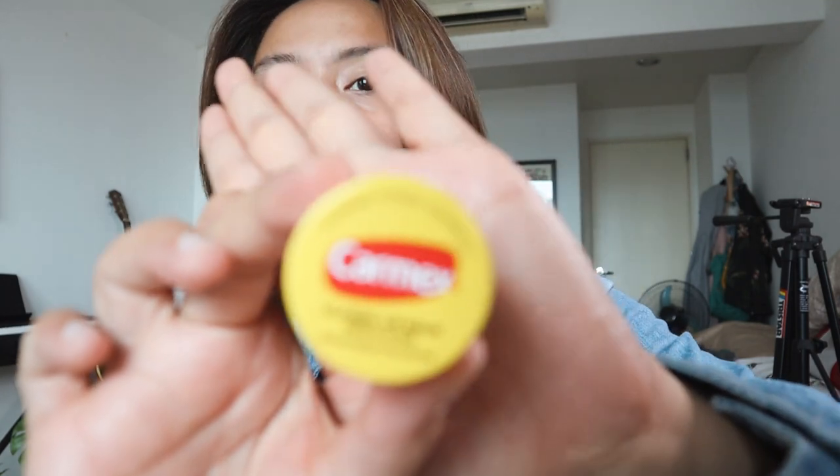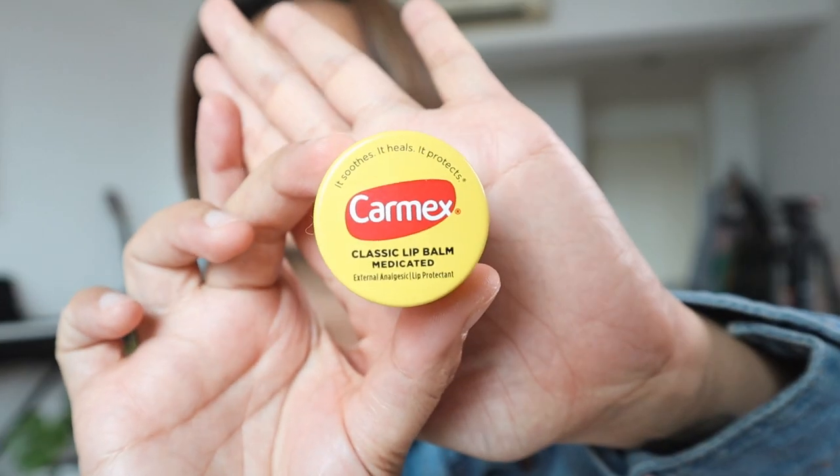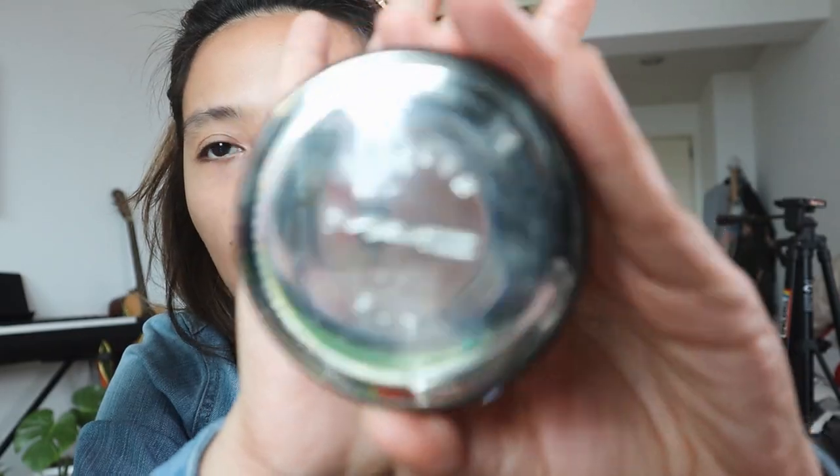Now that my skin is prepped, my favorite is this Carmex lip balm. For the super easy makeup, the first thing that I do — of course — this is MAC Studio Fix Cushion Compact SPF 50.